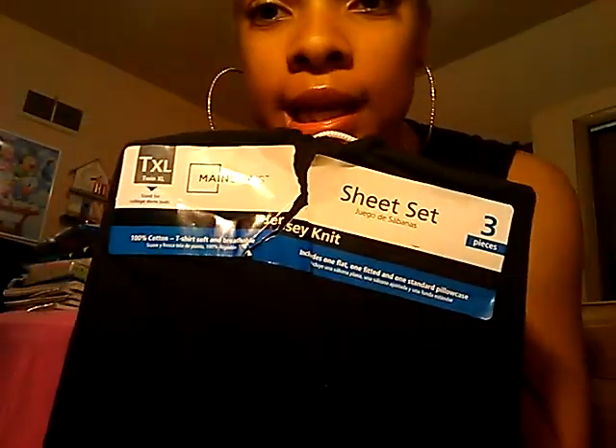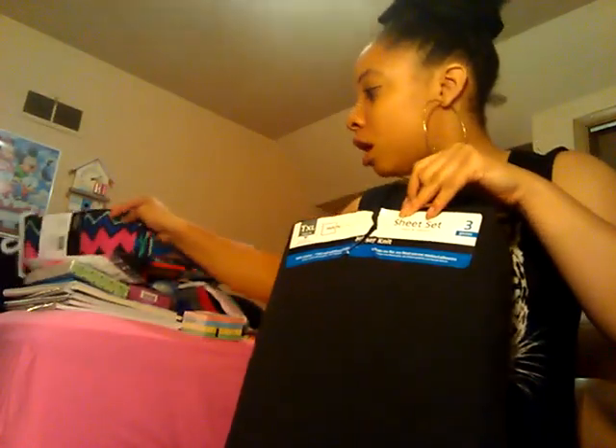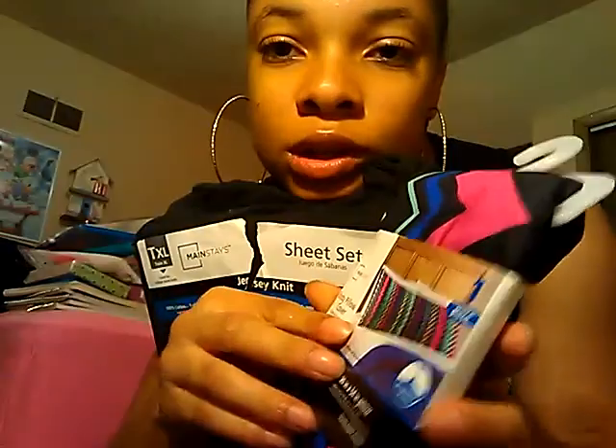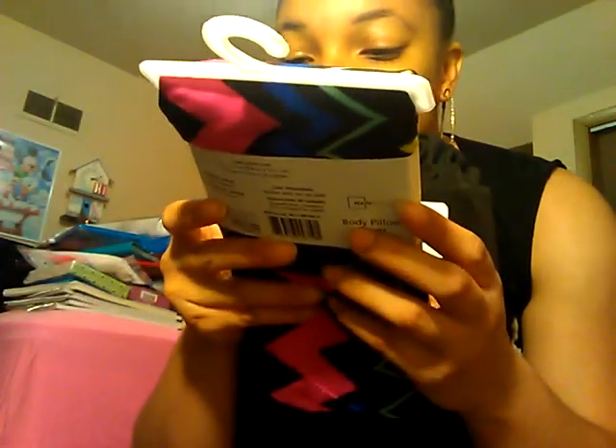This is my sheet set for an XL bed. That's black, because I want my bed to be black with, like, pop accent colors. I still want to find a good comforter — a really cute one — probably to match these colors here and my body pillow. Like, if I could find this type of blue and that blue, add that in there — amazing.